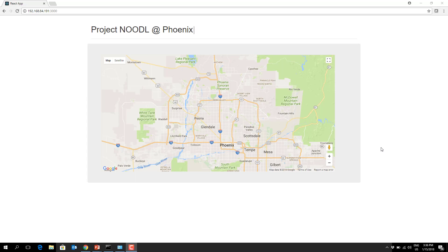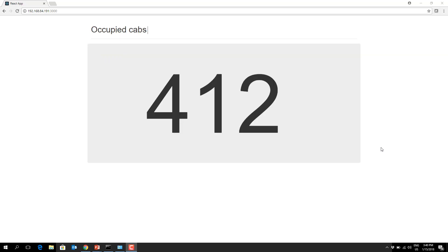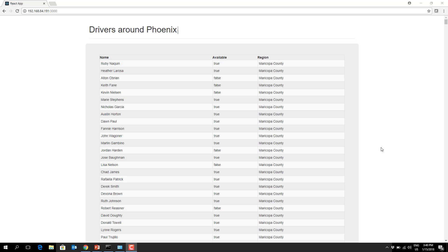Show me some cars. There are 1383 drivers in Phoenix right now. How many of them are busy at the moment? 412 of 1384 drivers are busy at the moment — that's 29% of them. Can I see the list of drivers? Here they are, starting with Ruby Naquin.